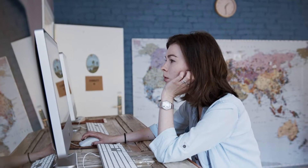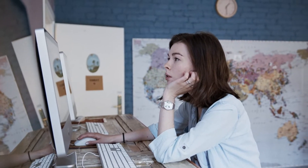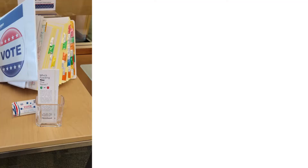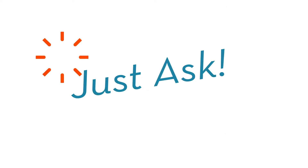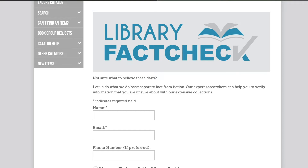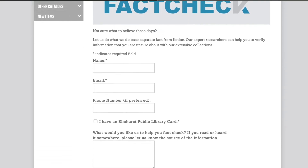Our expert researchers can help double check information you are unsure about with our extensive collections. The library is a trusted resource in the community that can help combat misinformation with factual information. All you need to do is ask. Fill out our short submission form with your question and we'll get back to you within five days.